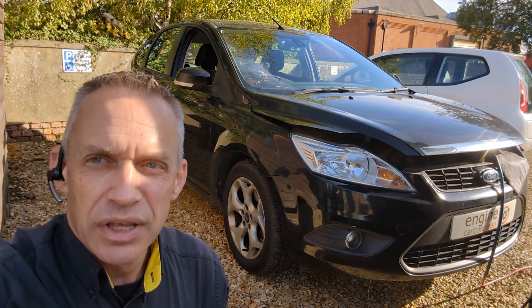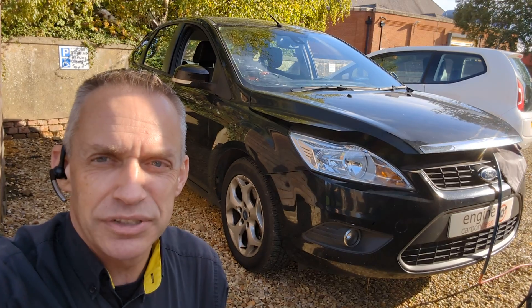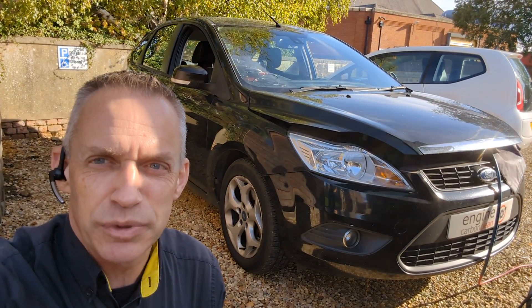Short trips, dodgy thermostat, low fuel levels, vaporizers on Fords — they can all contribute to DPF issues, but thankfully this one isn't blocked.